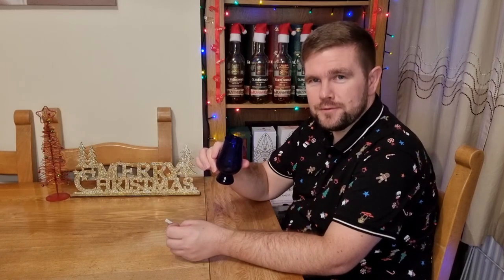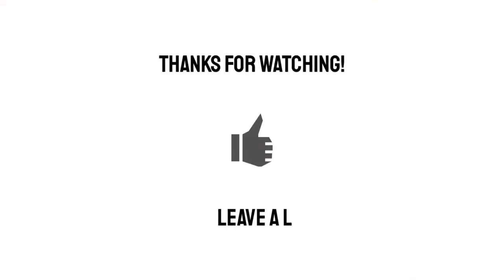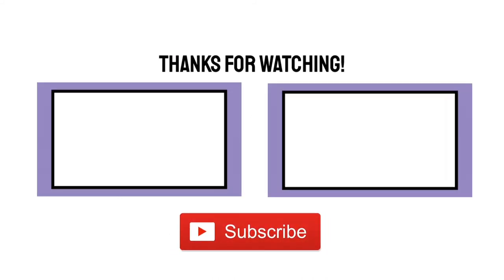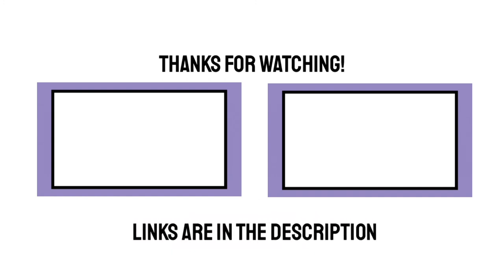Hopefully you'll come back for more tomorrow and I'll see you then. Sauncha. I hope you enjoyed this video — if you did, why not give it a like or a comment, and please consider subscribing for more videos like this.